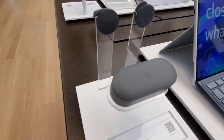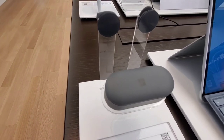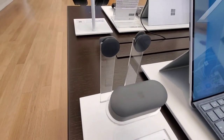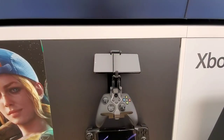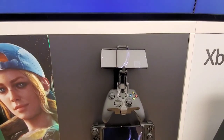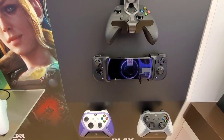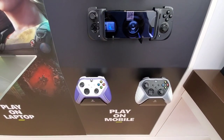Surface Buds — I have the white ones, but these are the graphite Surface Buds. Very nice. The controllers for Game Pass — very nice.